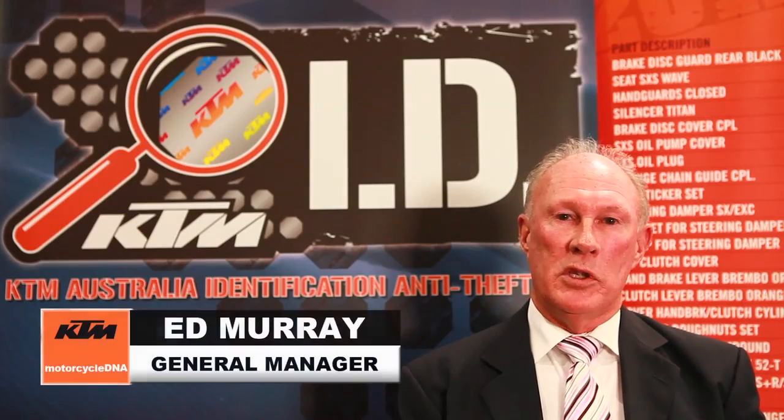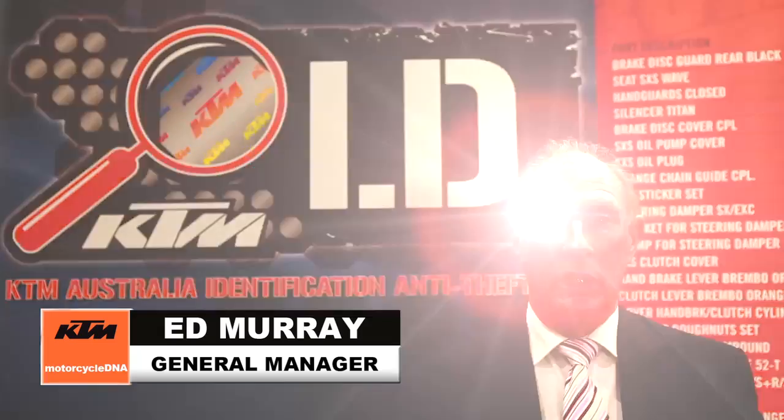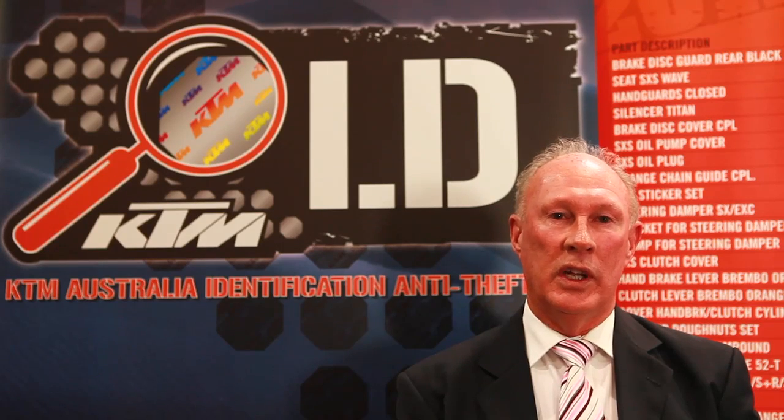My name is Ed Murray. I'm the General Manager of Motorcycle DNA. I'd like to take the opportunity to congratulate KTM Australia on the fitment of KTM ID to their full range of motorcycles. What they're actually doing is presenting their motorcycles to a client base with a unique theft deterrent system. It has a retail value of around $200. So already the KTM brand is elevated above any other brand available in the Australian market, other than one other manufacturer that fits the product.